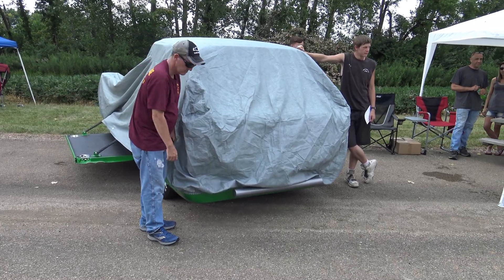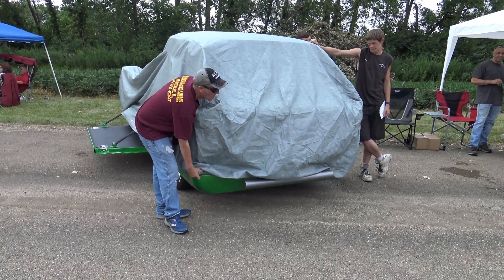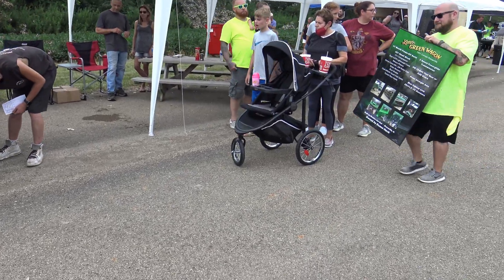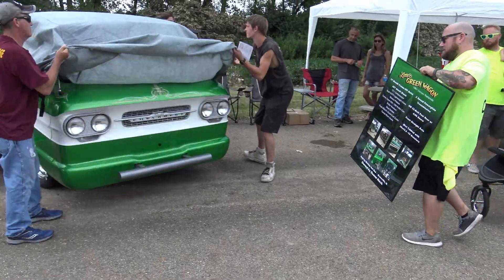He could not be here today, but he is very proud of this truck. And ladies and gentlemen, without any further ado, the reveal — ladies and gentlemen — of the Green Machine!